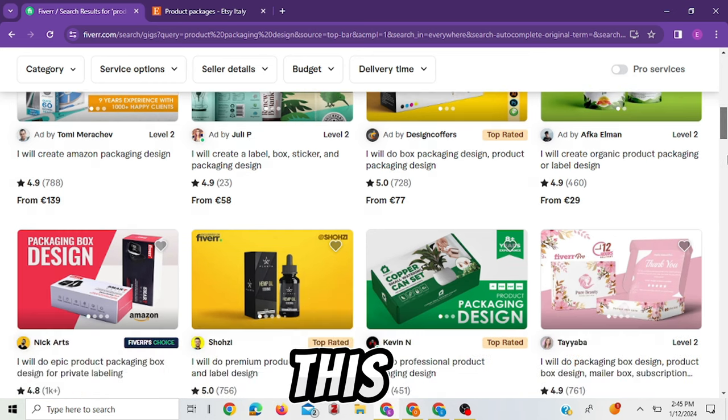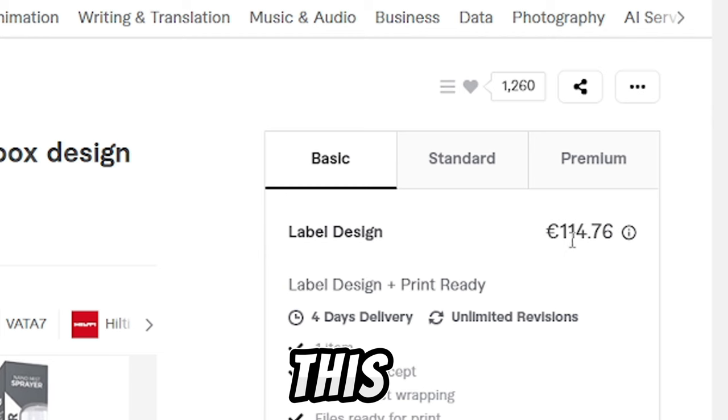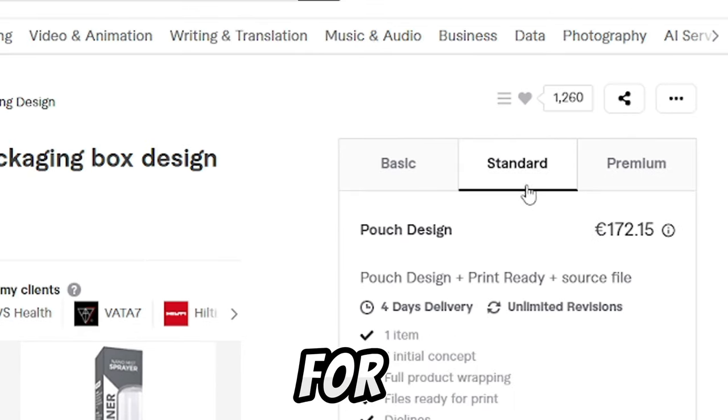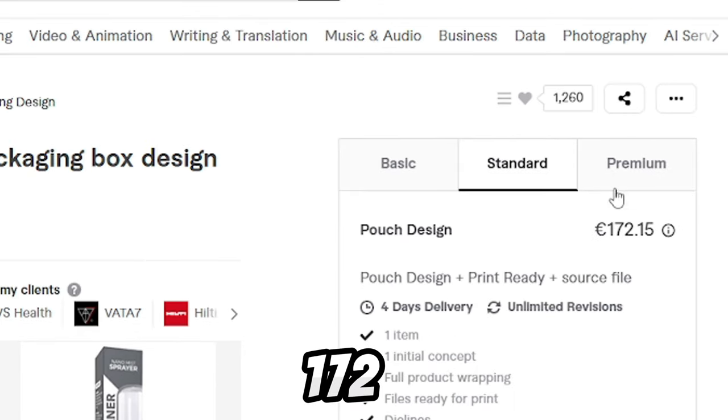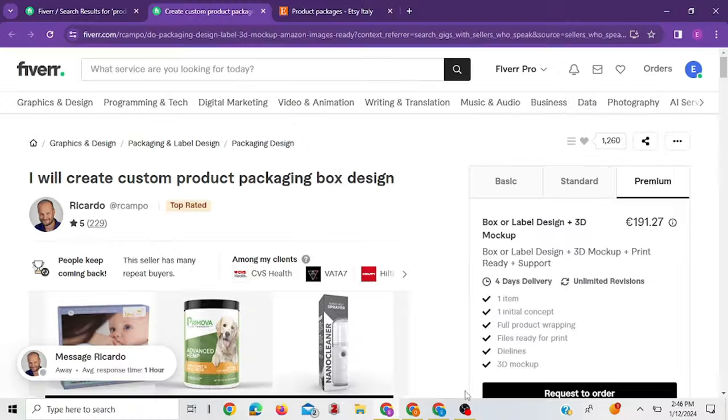If you come to Fiverr, a lot of people are offering this service. As you can see, this one is charging 114 euros for the basic service, 172 for the standard, and 191 euros for the premium — just to do what we're going to be doing in this video.